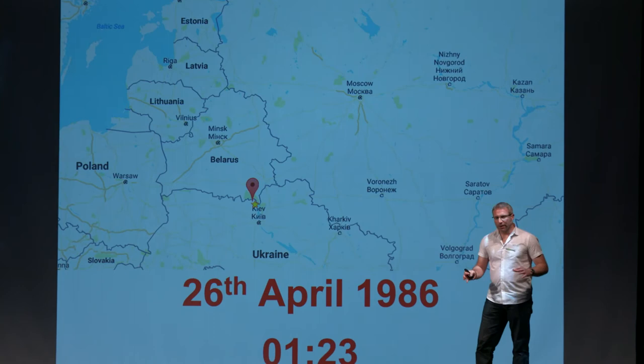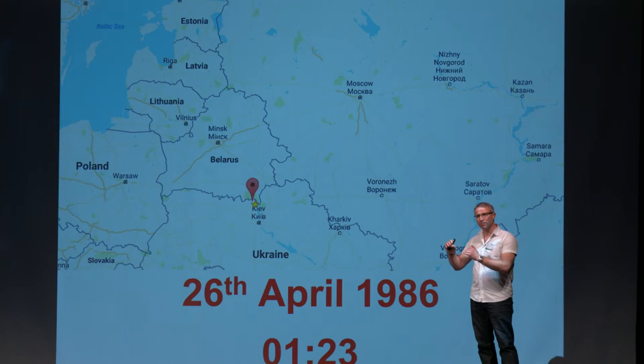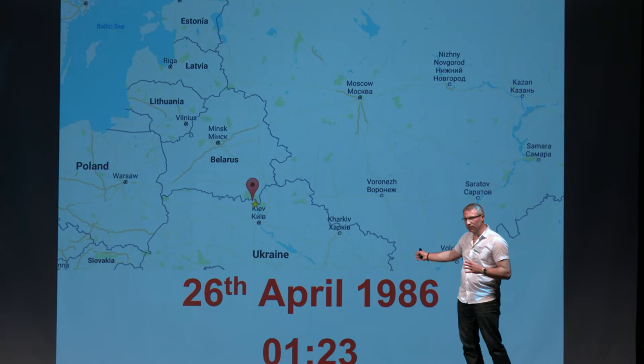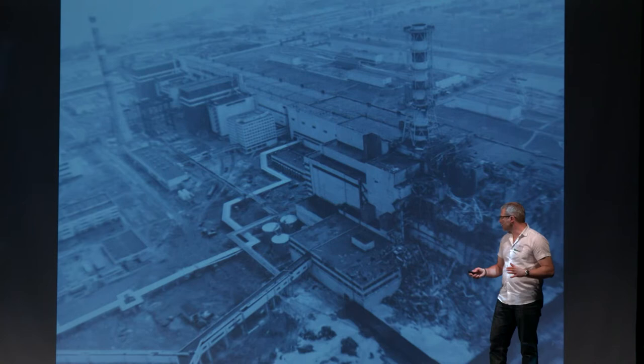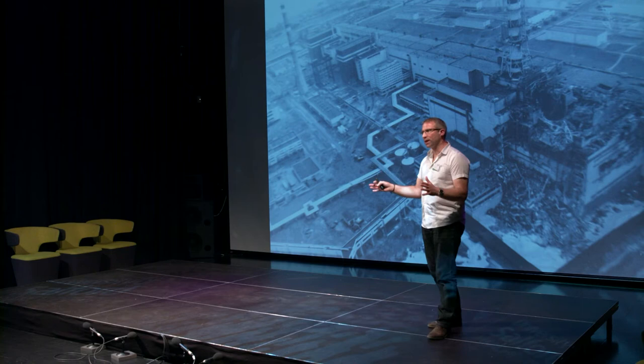Just in case you don't know, the Exclusion Zone is located on the border between Ukraine and Belarus. On the 26th of April 1986, about half past one in the morning, there was an accident at Chernobyl reactor number four. That accident caused the roof of the reactor to be blown off, exposing the radioactive core.